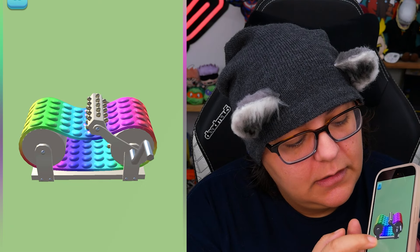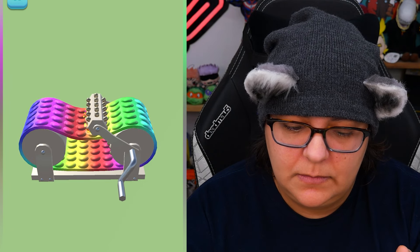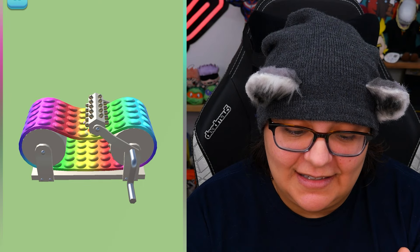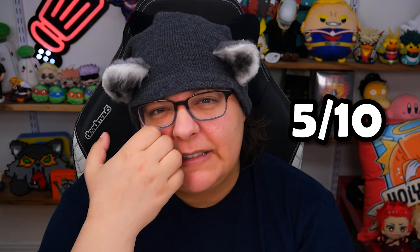And then we have a color machine — I don't know what this is supposed to be. Is it supposed to be a pop-it? I'm going to press it. Oh, rotate. It's just popping. Is that it? I mean, it's a pretty idea, it just doesn't give that nice sound to it. Another 5 on 10 for me.